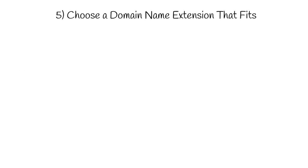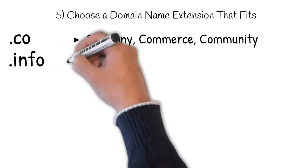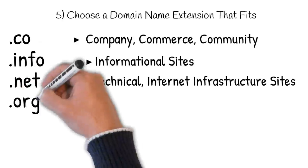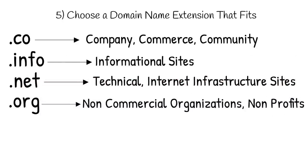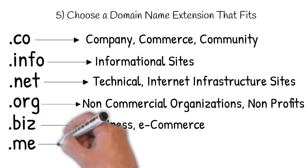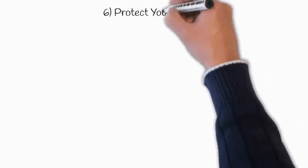Some other top extensions and what they refer to: .co — an abbreviation for company, commerce, and community; .info — informational sites; .net — technical, internet infrastructure sites; .org — non-commercial organizations and non-profits; .biz — business or commercial use like e-commerce websites; .me — blogs, resumes, or personal sites.